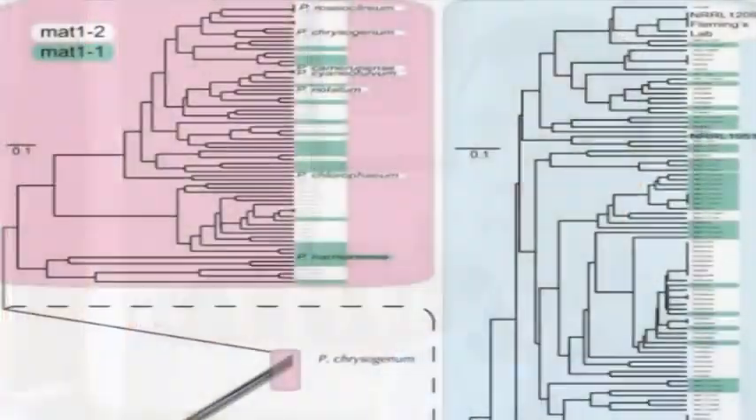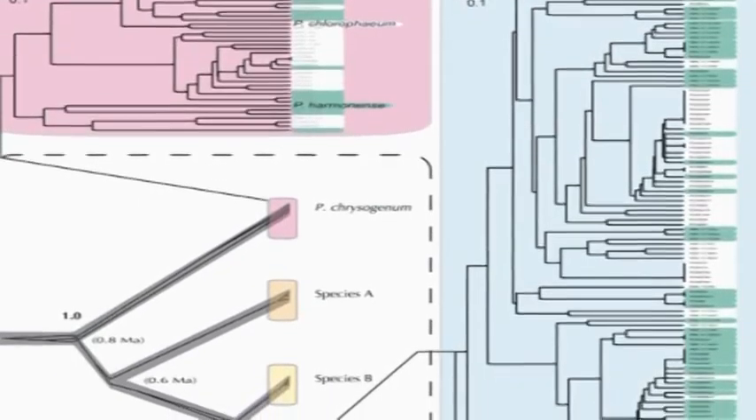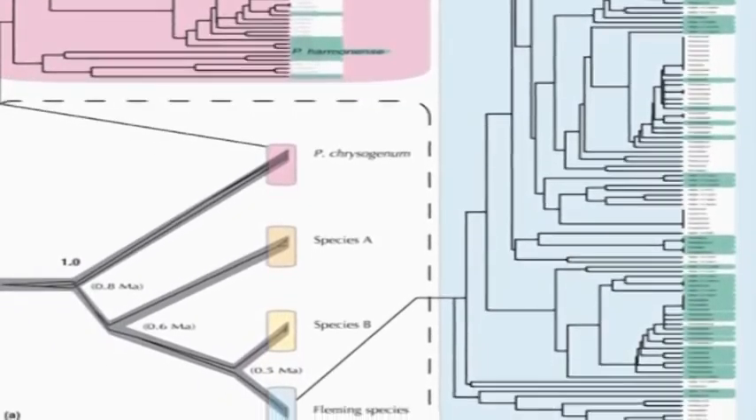What we found was that rather than there being a single species of fungus, there are actually four species of fungi. Most excitingly, what had infected Fleming's plate wasn't Penicillium chrysogenum, but was another previously unrecognized species of fungus — so far without a name. We also discovered two other species of fungi, again so far without a name.